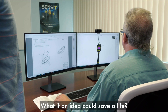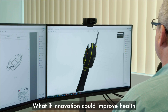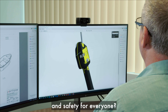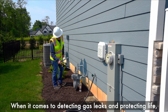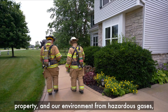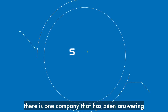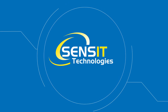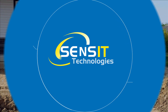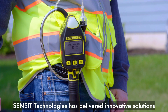What if an idea could save a life? What if innovation could improve health and safety for everyone? When it comes to detecting gas leaks and protecting life, property, and our environment from hazardous gases, there is one company that has been answering these questions with solutions for decades. For more than 40 years, Sensit Technologies has delivered innovative solutions to detect gas leaks quickly and accurately.